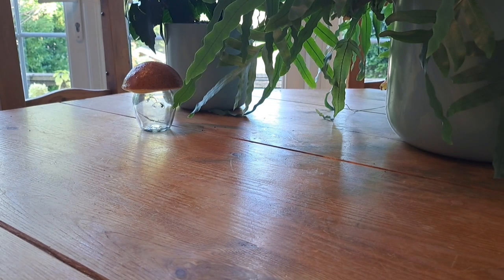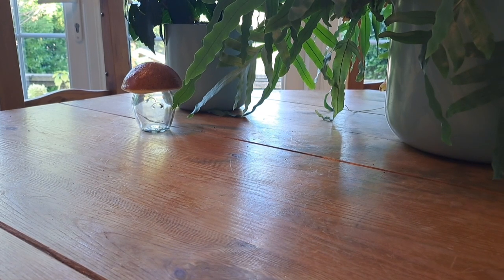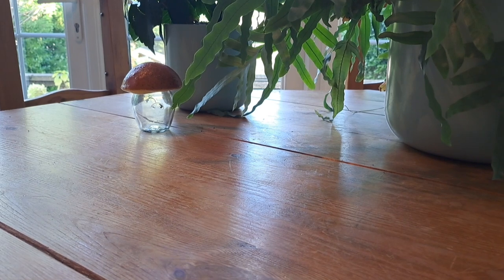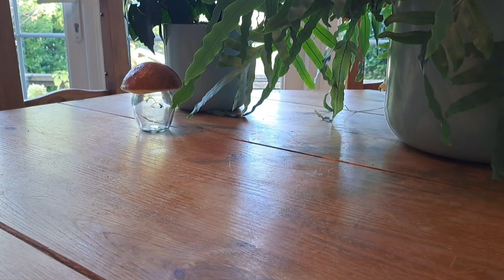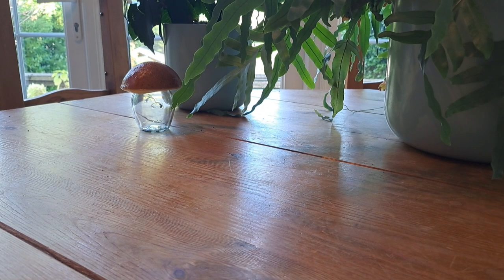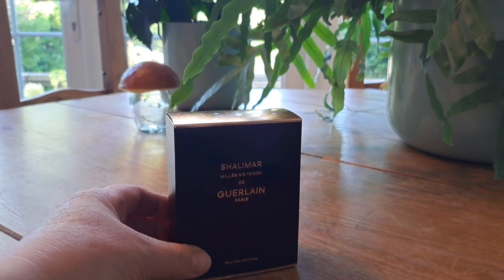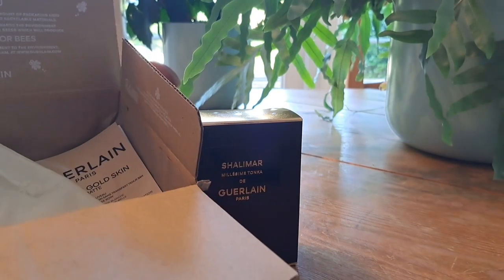I'm going to dive straight in because I'm on a time limit and I need to get back to work in about an hour, so I'm just going to whiz through these. I'm going to start off with the latest purchase, which arrived only a few days ago. It's just been released and it's limited edition, so it's been snapped up really fast. I was quite lucky to have ordered mine quickly. It is by Guerlain and it is the new Shalimar Millésime Tonka.